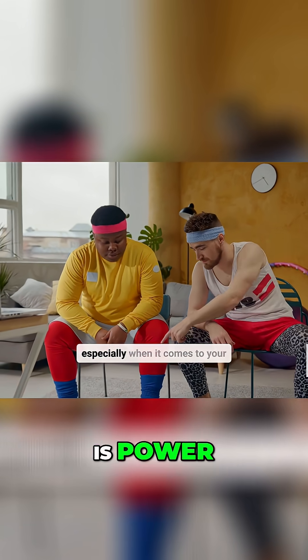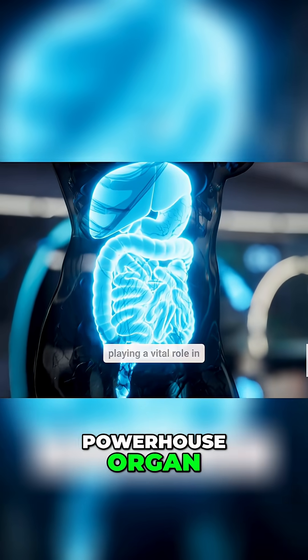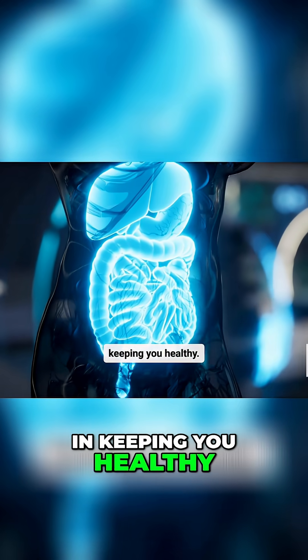Welcome to Lumilix Health, where we empower you to take control of your well-being. We believe that knowledge is power, especially when it comes to your health. The liver is a powerhouse organ, playing a vital role in keeping you healthy.